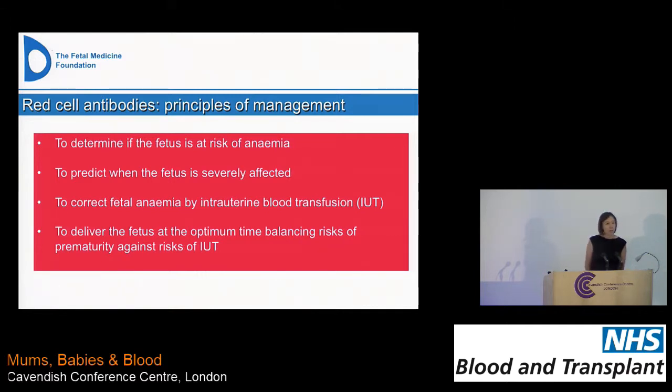We need to predict, if that fetus is at risk, when it is likely to be severely affected. If we do identify a fetus likely to be severely affected, we need to test that baby and then perform an intrauterine blood transfusion, and then deliver the fetus at the optimum gestation. It's always a balance between the risks of ongoing transfusions versus the risks of delivering preterm. I'm going to go through those four points one by one.